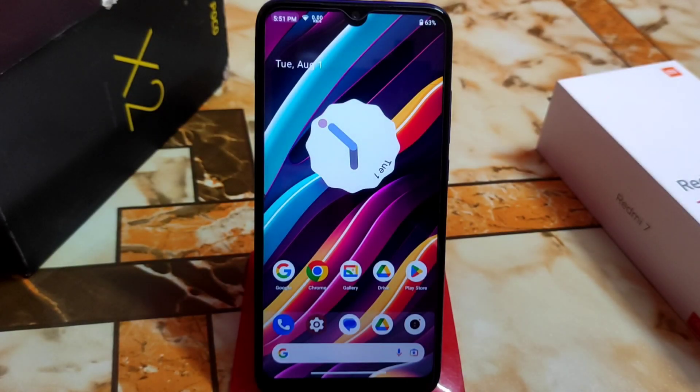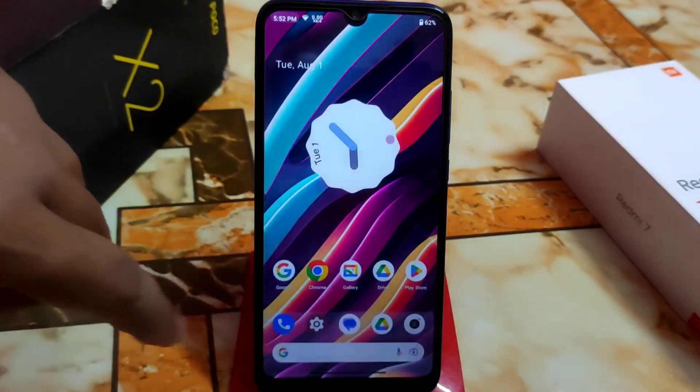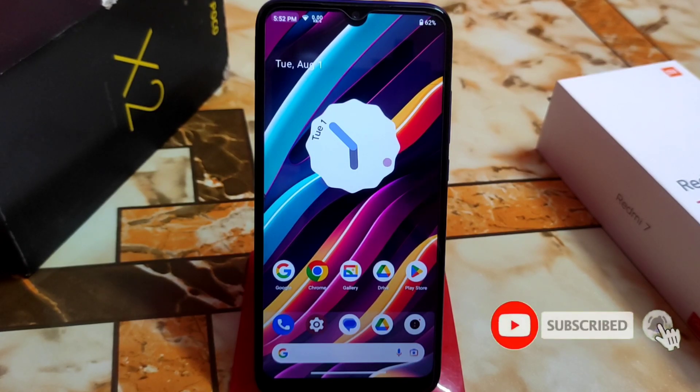One of the best custom ROMs was Ancient OS for Redmi 7 and Redmi Y3. Previously we had Android 12 in Ancient OS, but after a long time we have another update which is Android 13. Watch till the end — I will share my full experience using this ROM. This is a port ROM, not a direct custom ROM.